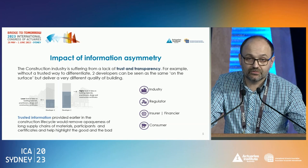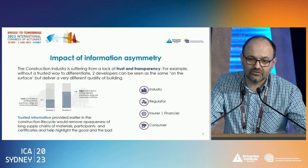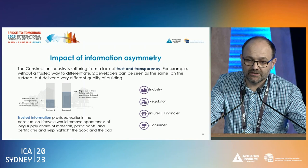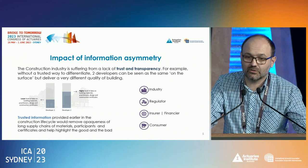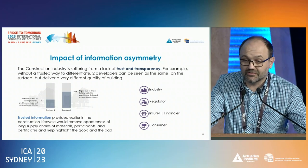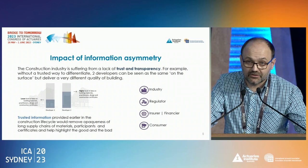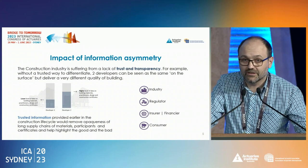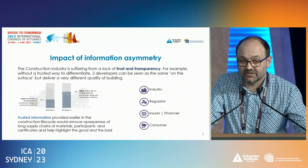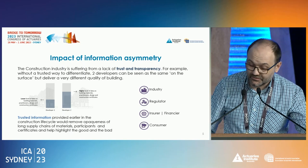Underlying all of that is the problem of information asymmetry. A developer holds all the information but can only signal through price that they are a trustworthy, high-quality builder. A lower quality builder can cut corners, raise prices, and hide lower quality workmanship, materials, and designs that will go unnoticed to the untrained eye. Even if you're a sophisticated, trained person, you still need to go through quite an expensive process to actually find the issues and prove that there's poor quality.